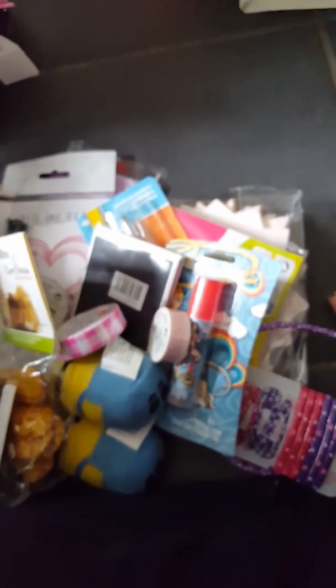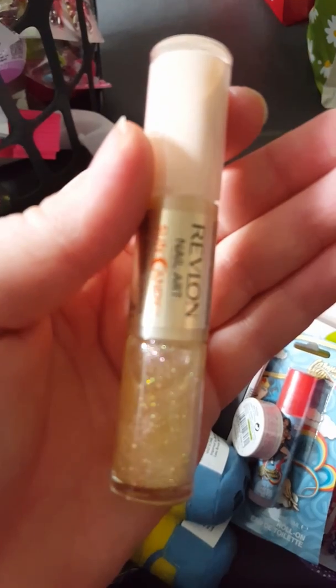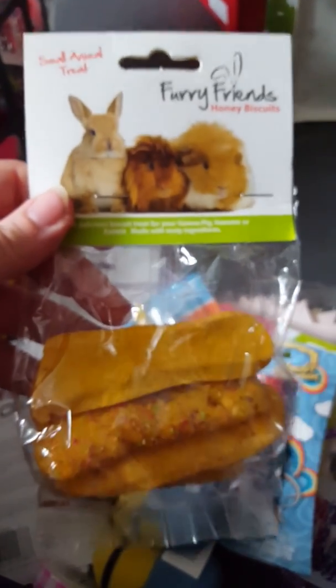I found this — I believe it's Revlon — a Revlon nail art pen. You've got the nail enamel on one side and the glitter on the other. I've also got another packet of honey biscuits for the hamsters.